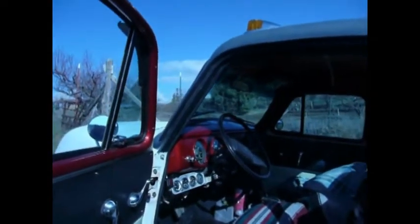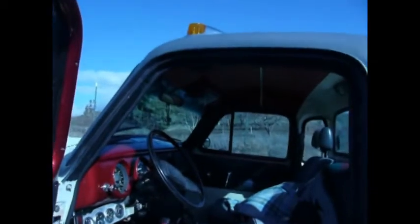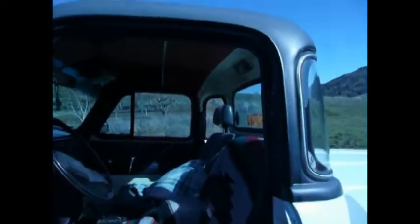This is the interior of the truck. It's not quite completed yet, but I've got a little ways to go on it.